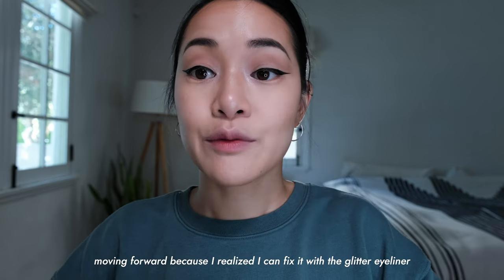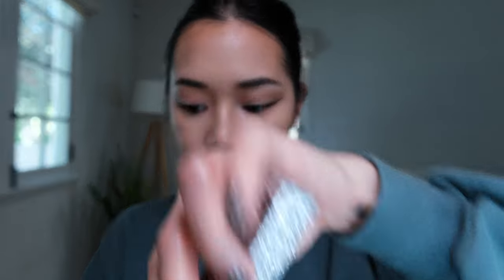This is brand new - well, this isn't the first time I'm trying this. It's very glittery - Urban Decay Heavy Metal Liner in the color Disco Daydream. I'm gonna do this right above the black liner. Love it.